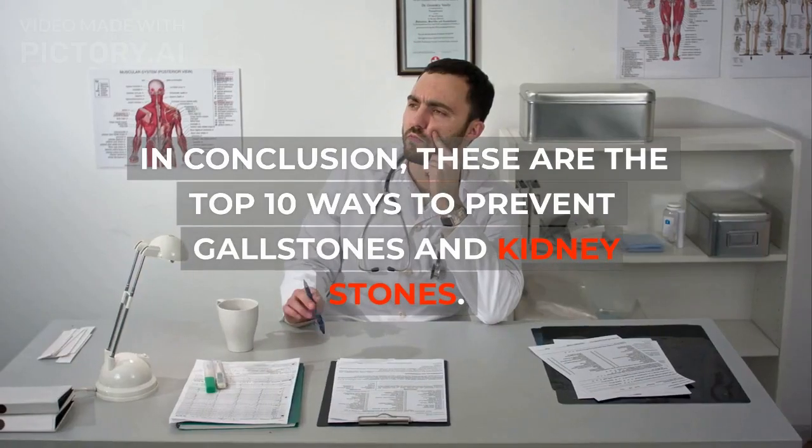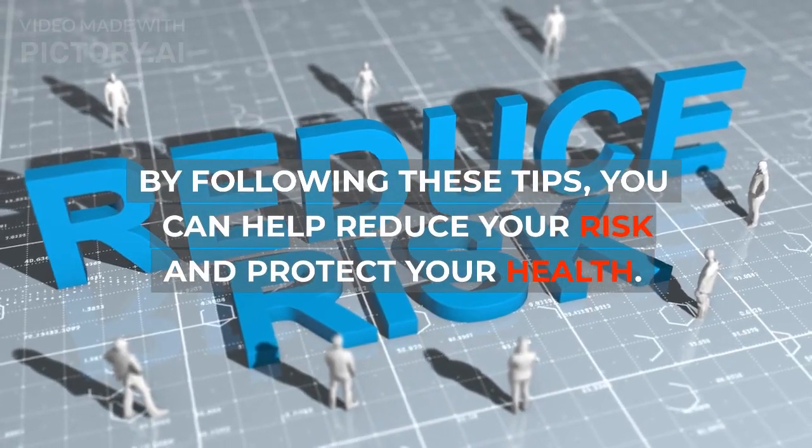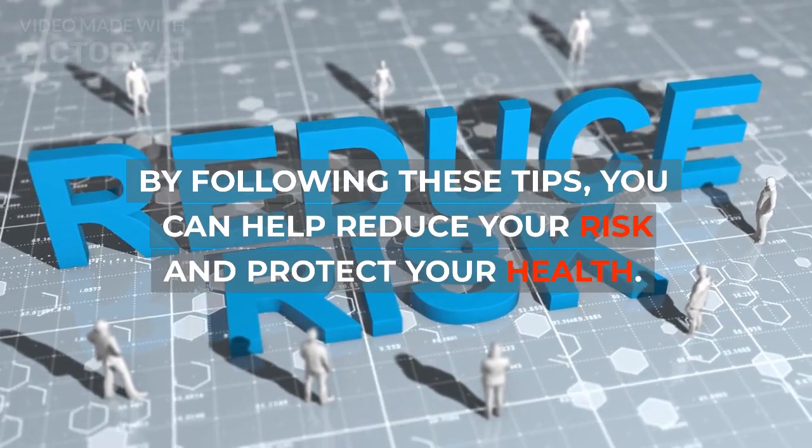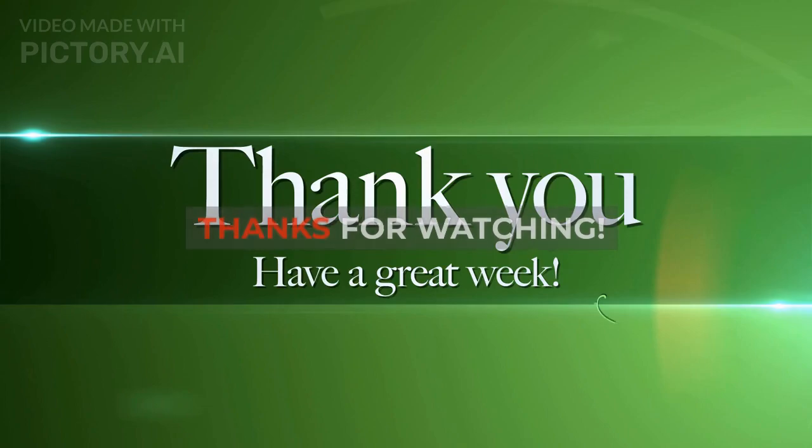In conclusion, these are the top 10 ways to prevent gallstones and kidney stones. By following these tips, you can help reduce your risk and protect your health. If you have any questions or concerns, be sure to talk to your doctor. Thanks for watching.